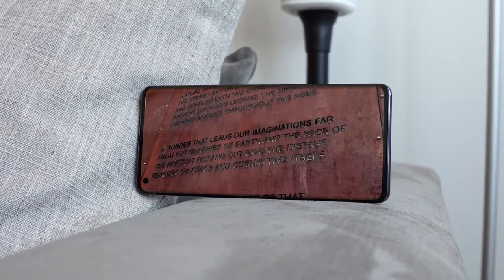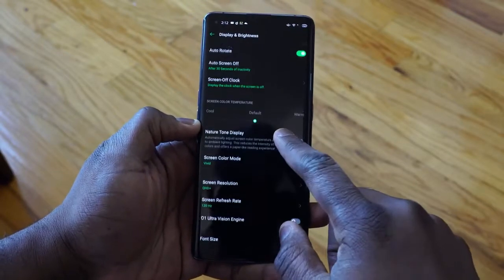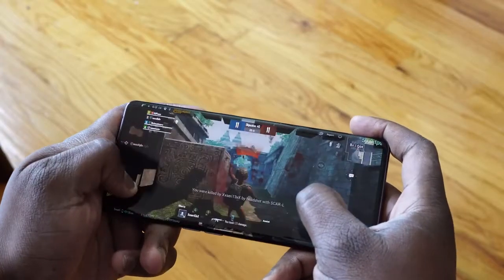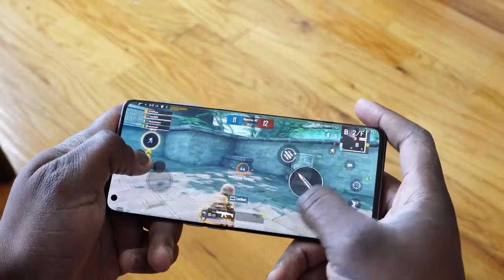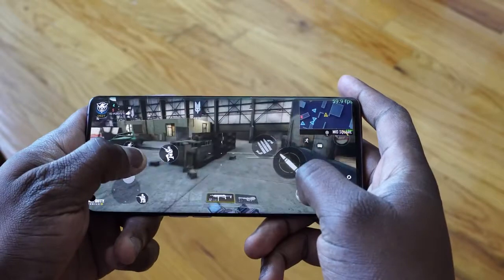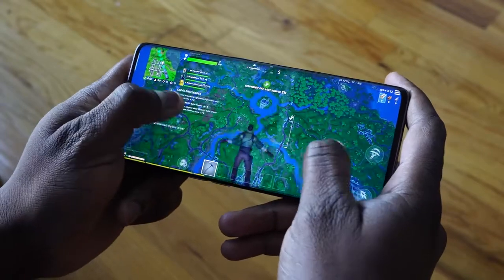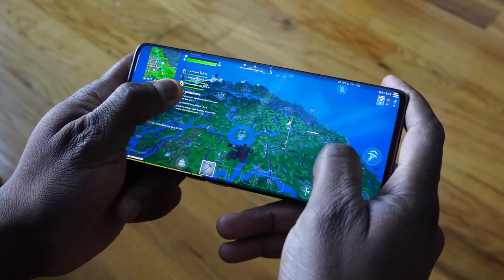This display is a QHD+ display and of course it's also a 120Hz display. Yes, you heard that right — QHD+ 120Hz. That's amazing. So what does that mean for us while we game? It means we can game not only at 60Hz, we can also game at 120Hz, but not just at 1080p, but at QHD+. You can take things as max as possible and enjoy the gaming experience you want. That is truly amazing.